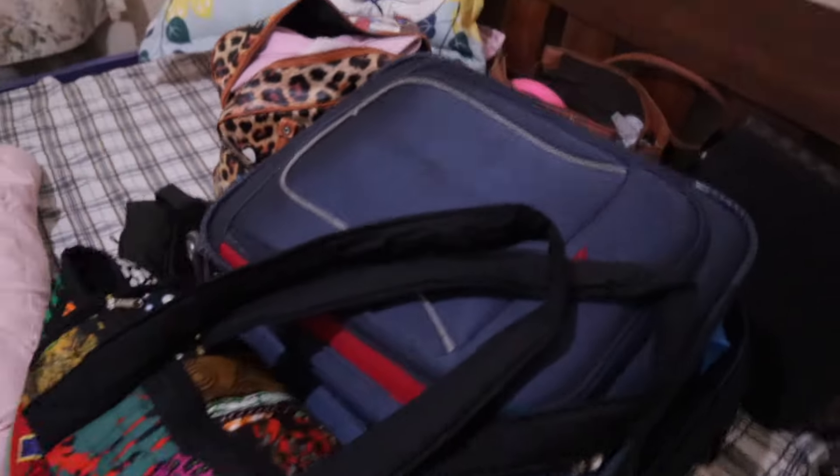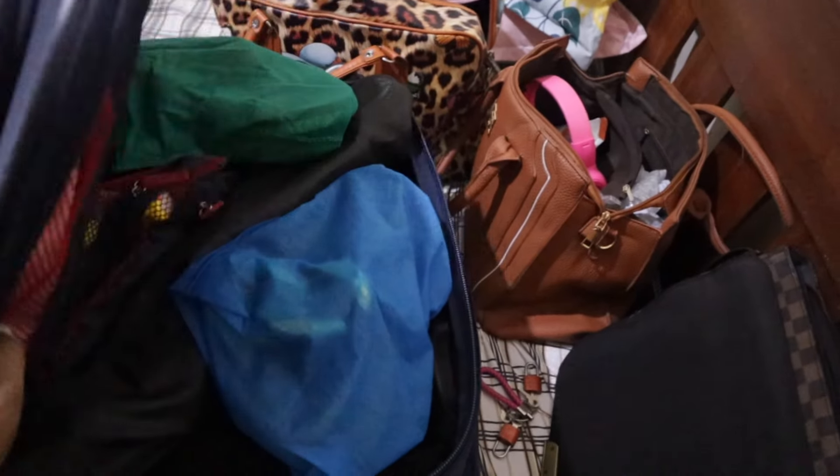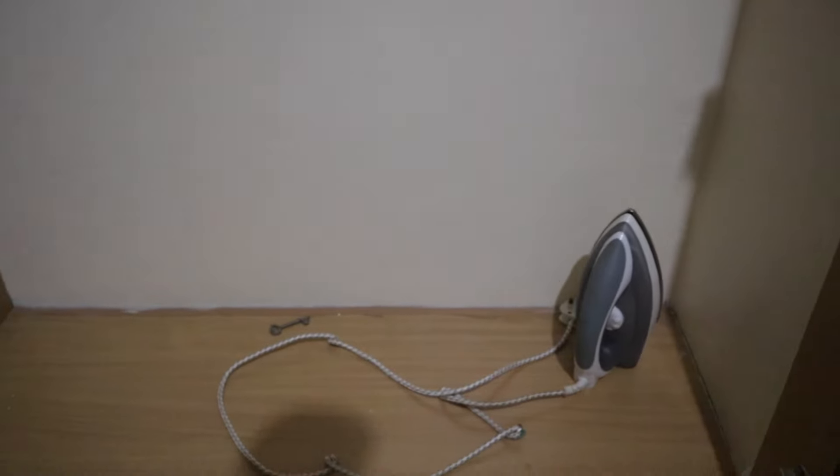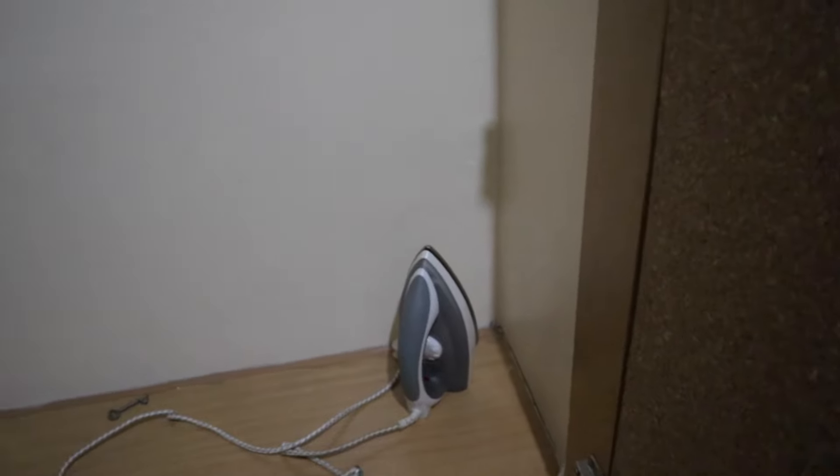So guys, I'm going to open this — this leads to the bedroom. Ignore the bag — I'm actually on my way to the airport like I said. This is just my backpack. I'm going to show you guys what this bedroom looks like — it has this huge wardrobe. Everything is out, so yeah, it's just the iron that came with the apartment.